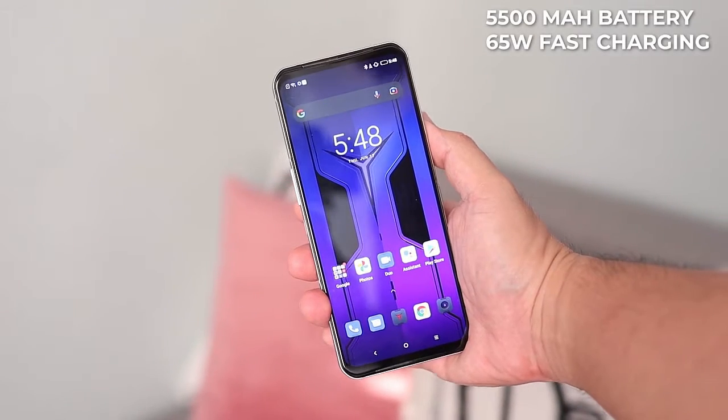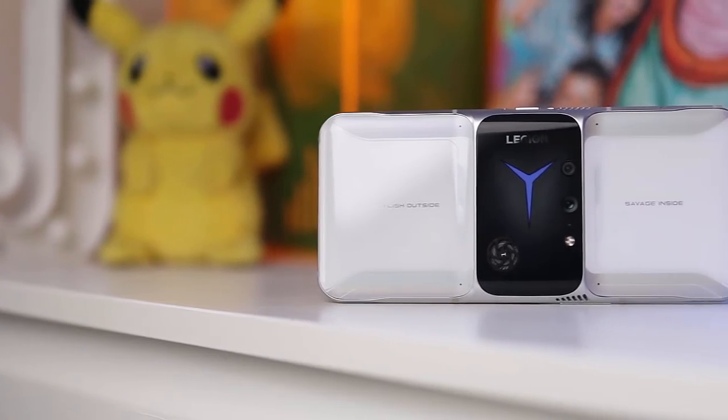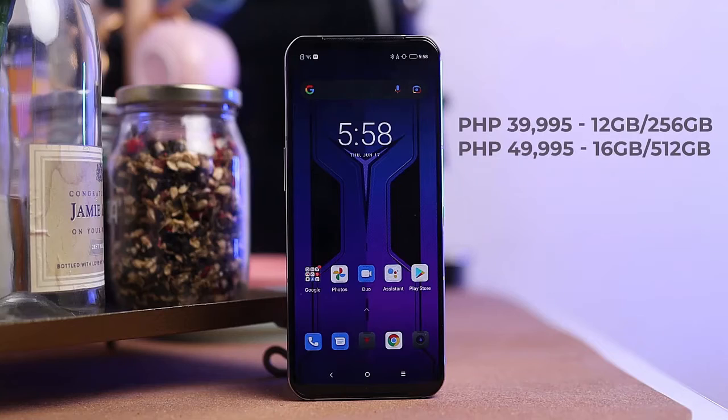Powering this phone is a 5,500mAh battery with 65-watt fast charging. With its standout design and overall specs, this phone seems to be a worthy pick. Starting price is at 39,995 pesos for the 12GB RAM and 256GB storage variant, all the way up to 49,995 pesos for the 16GB RAM and 512GB storage variant.